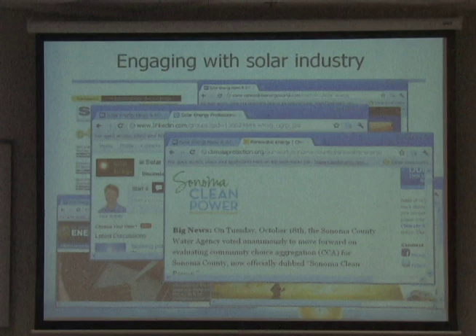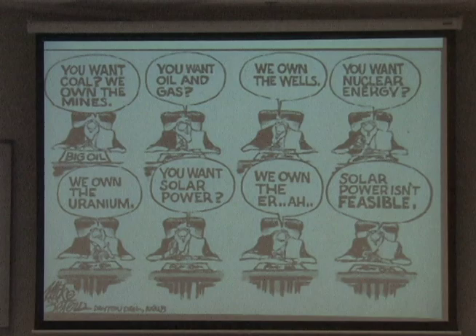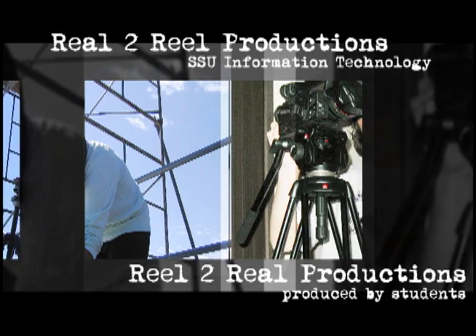This is my final slide. I thought you might enjoy it.